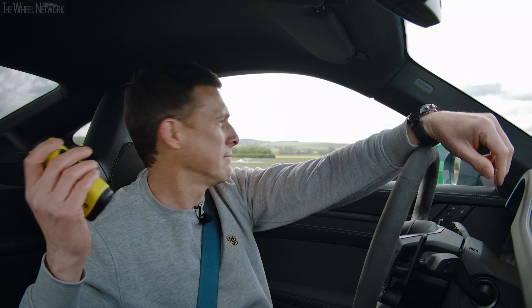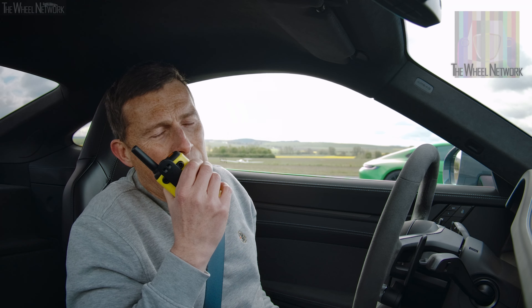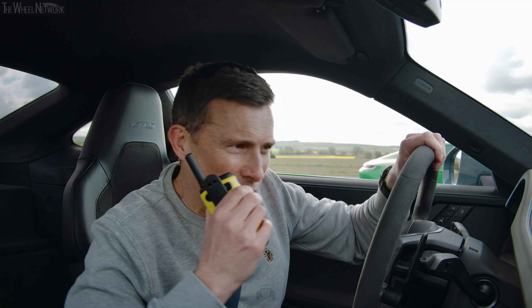Hey Mark, how you doing? Very good mate, very good. So what do you think is going to happen here? Have you got a chance? I'm born ready but I'm a bit nervous about what you're in. Looks quick. And so you should be. Well, let's see how this plays out.